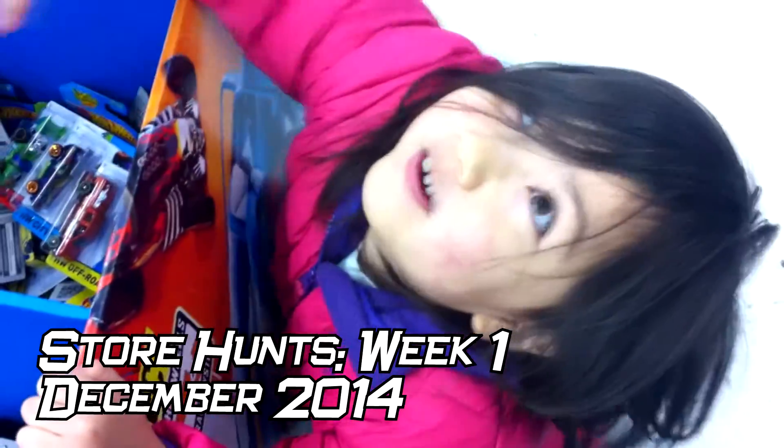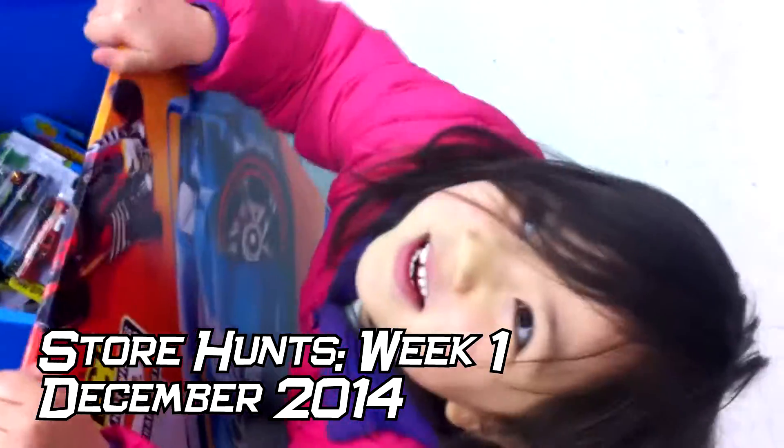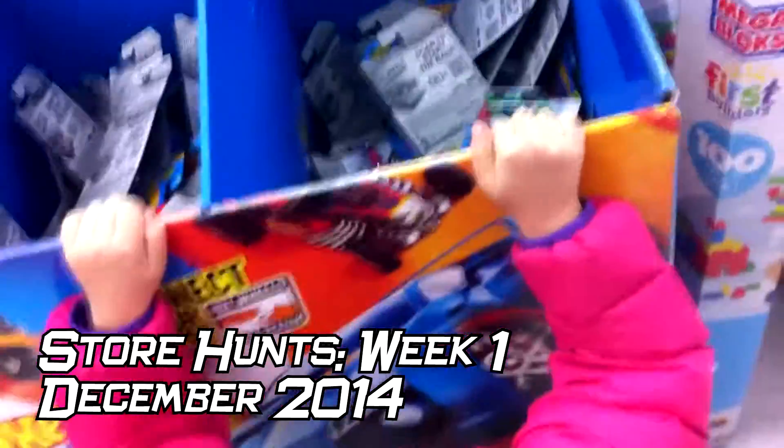Uh-oh! We can't find any B-Case, and we can't find any B-Case either, but we're mostly looking for the Hot Wheel Christmas Edition stuff.